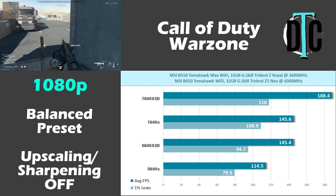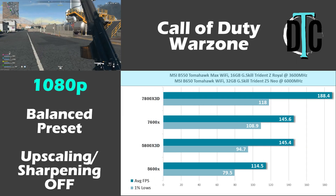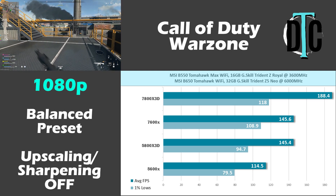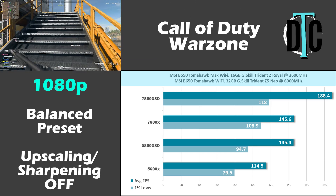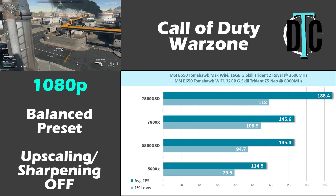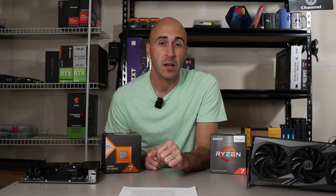At 1080p that lead increased quite a bit. I'm not sure what was going on with the 1080p versus 1440p results for the 7600X and 5800X 3D — they both did better at 1440p than 1080p. Battle royales are hard to keep consistent because different areas of the map put more demand on the system.